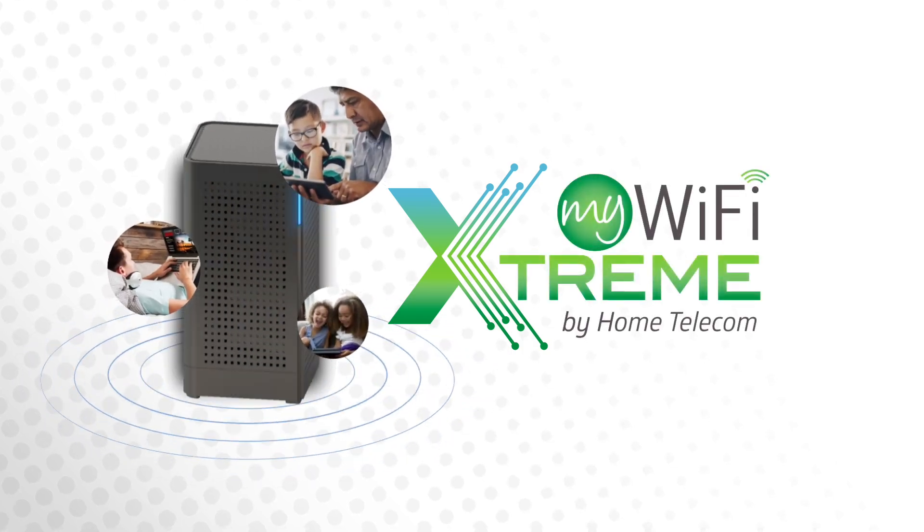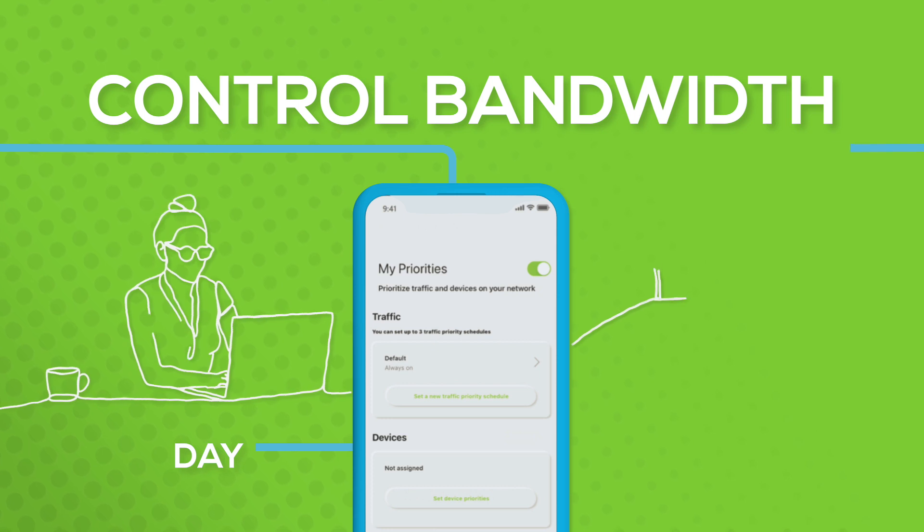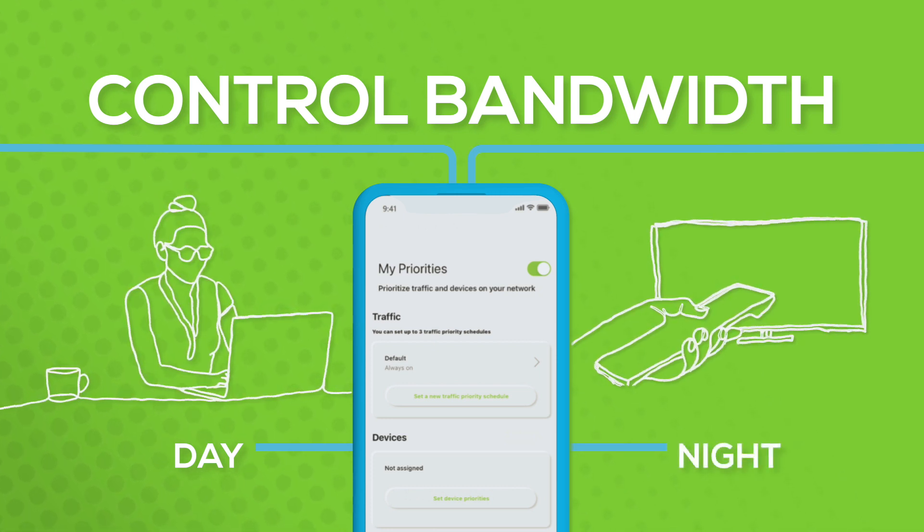My Wi-Fi Extreme can also control how your internet works, so your laptop gets more bandwidth during the day, and your streaming devices get priority at night. Set it and forget it!